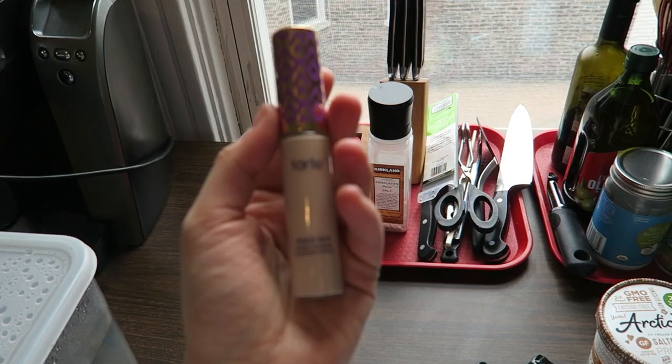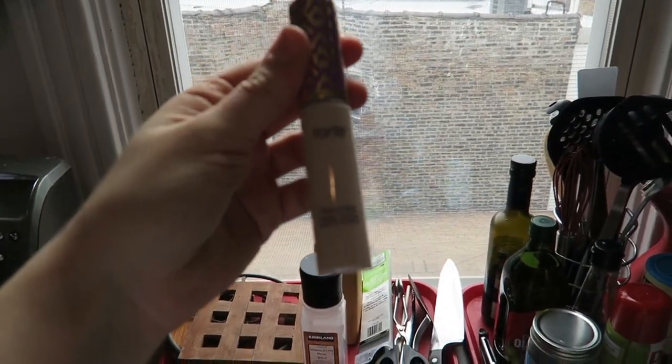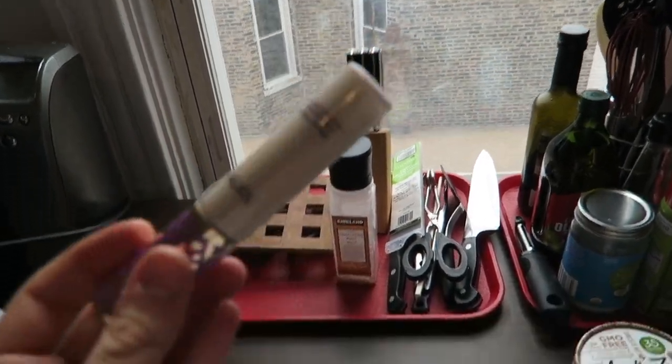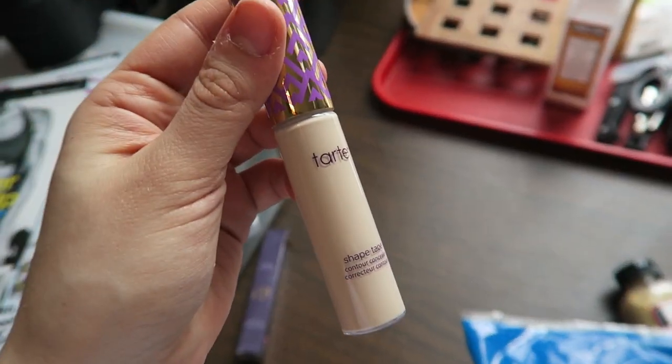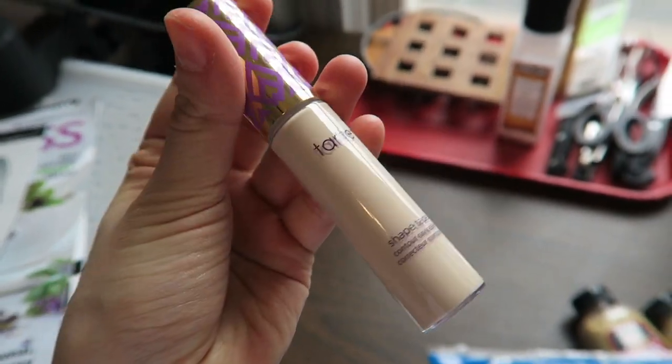I'm back from the grocery store — obviously that means it's grocery haul time. I didn't buy a lot, but I did buy a few special items. So you guys saw me go into Ulta. I did pick up the Tarte Shape Tape. This is the concealer that everybody is talking about. Yes, my skin is really that pale.